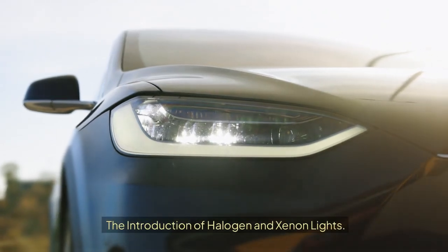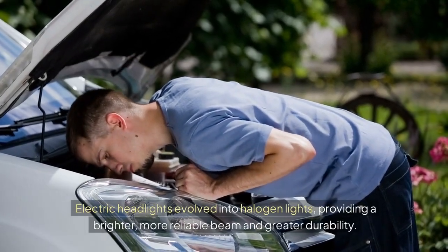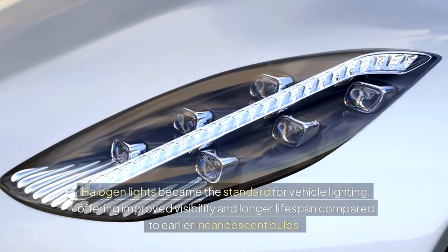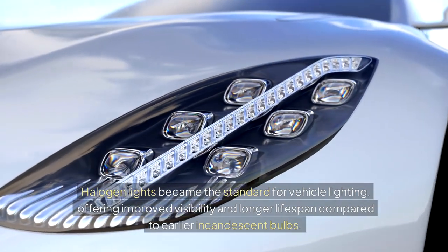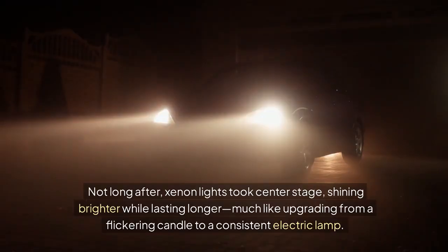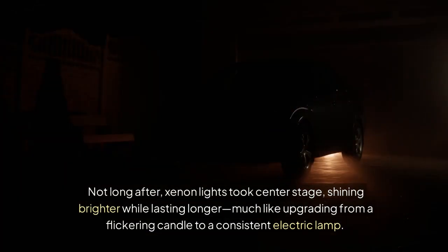Electric headlights evolved into halogen lights, providing a brighter, more reliable beam and greater durability. Halogen lights became the standard for vehicle lighting, offering improved visibility and longer lifespan compared to earlier incandescent bulbs. Not long after, xenon lights took center stage, shining brighter while lasting longer — much like upgrading from a flickering candle to a consistent electric lamp.